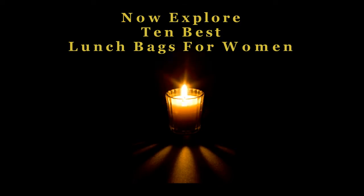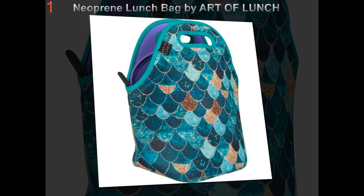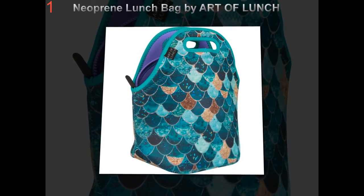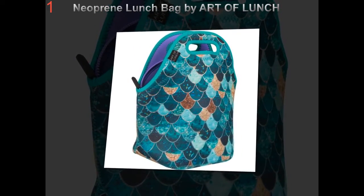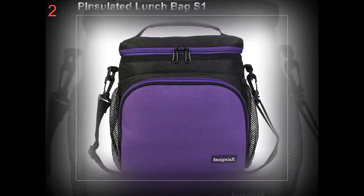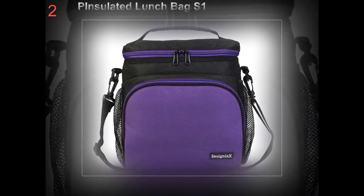Buy a modern insulated lunch bag so you can lunch out in style. There was in the past a period of time when guys and gals had no other choice but to get by with nearly hot meals as well as extremely sad looking sandwiches. This was the norm until the great design of the insulated lunch bag.